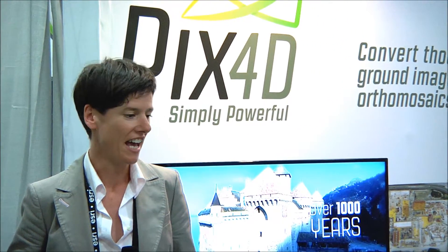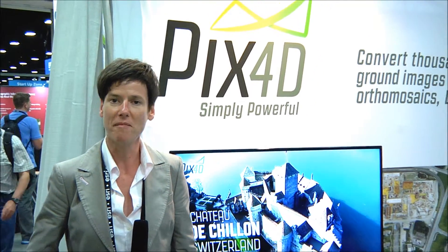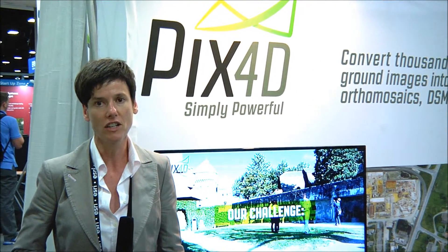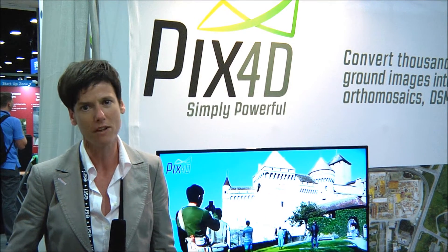My name is Sonja Bechard from Pix4D. We're a Swiss company that produces desktop software for image processing. I wanted to talk about one of our latest projects that we just did in Switzerland — a castle, which is a quite complex structure for photogrammetry. It is built out of 21 buildings.